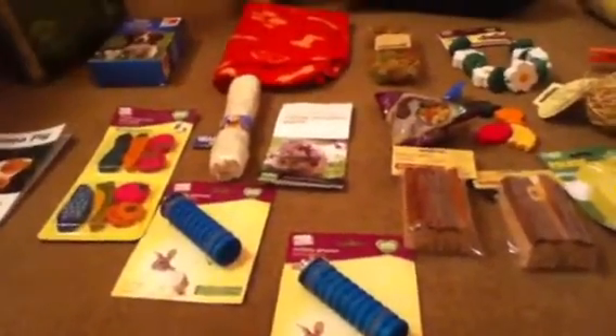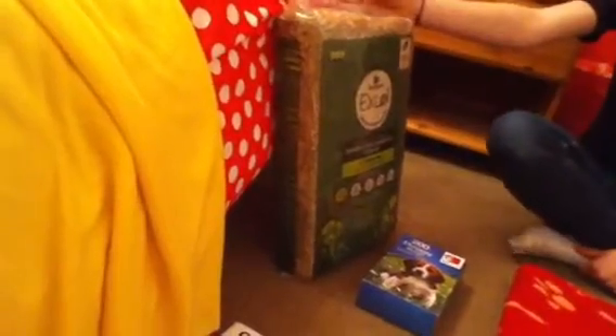First thing we have here is Burgess XL dandelion and marigold herbage, suitable for rabbits, guinea pigs and chinchillas. We like Burgess XL products — we think they're one of the best you can really get in the UK. So that's for the guinea pigs.